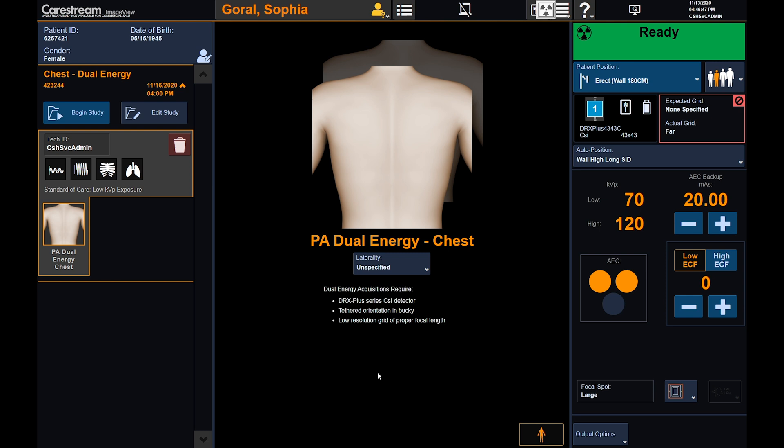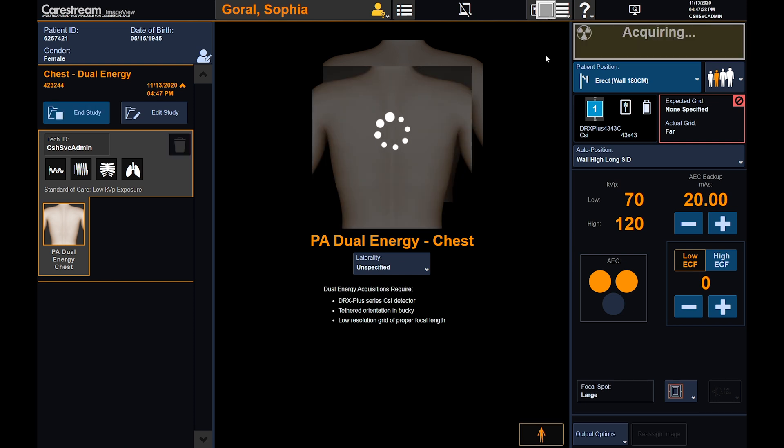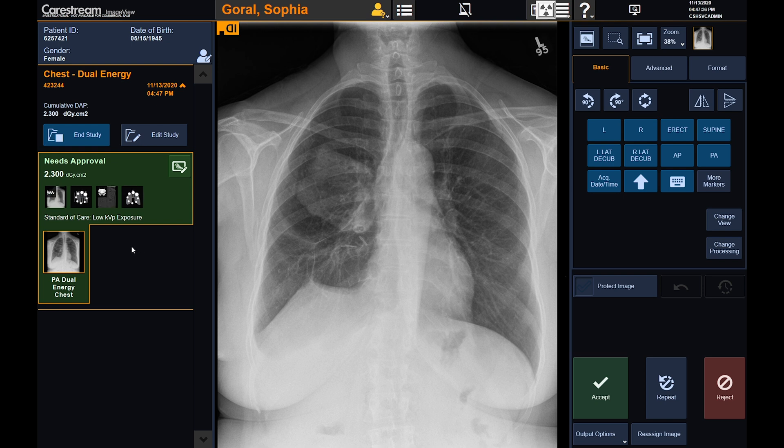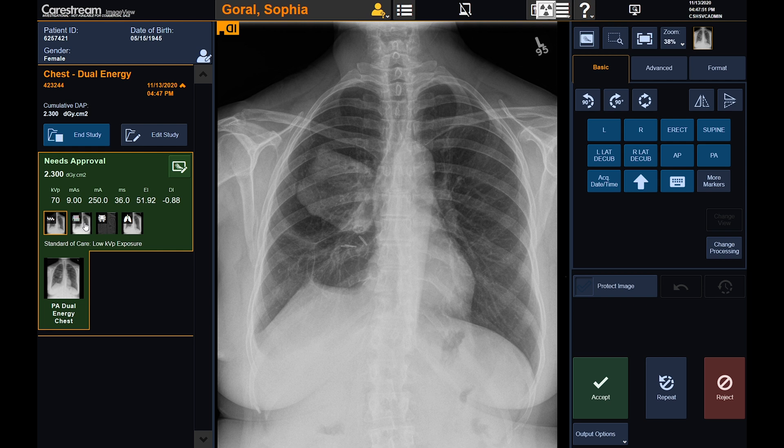Additionally, fully automatic motion correction is applied to reduce the appearance of residual rib edges and vascular structures. The operator can create and acquire an AP or PA dual energy view in the procedure. On the left, you'll notice that we already have a procedure and view selected. On the right, the operator can adjust the exposure factors as desired. We will now simulate a dual energy acquisition by pressing the prep exposure switch. After both exposures are taken, the system transfers the images from the detector to the main console to process and generate the bone, soft tissue, and composite images for display. The standard of care image is automatically selected by default, and can be configured to be the low energy, high energy, or composite image.